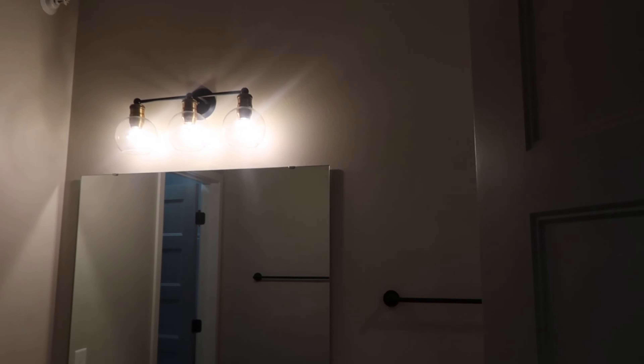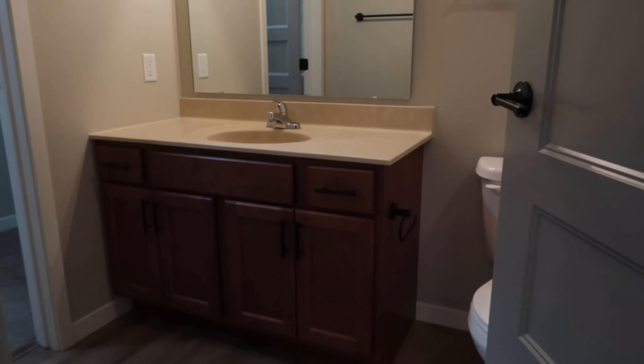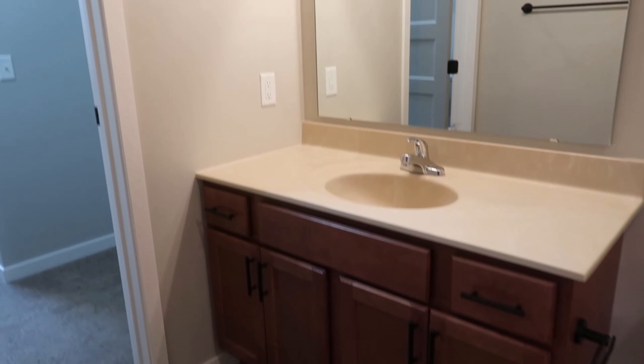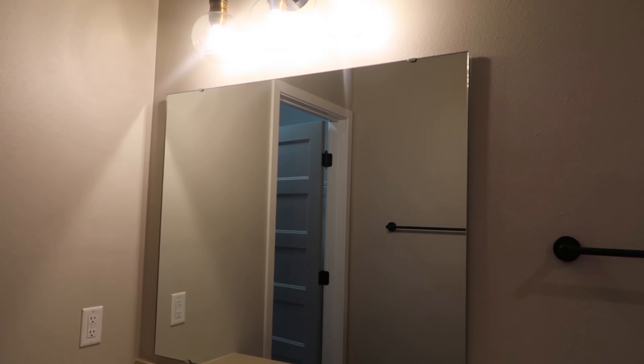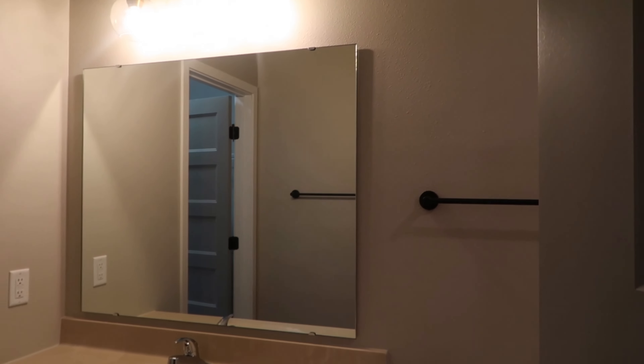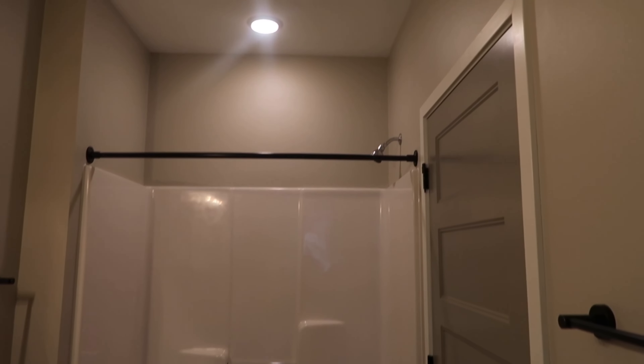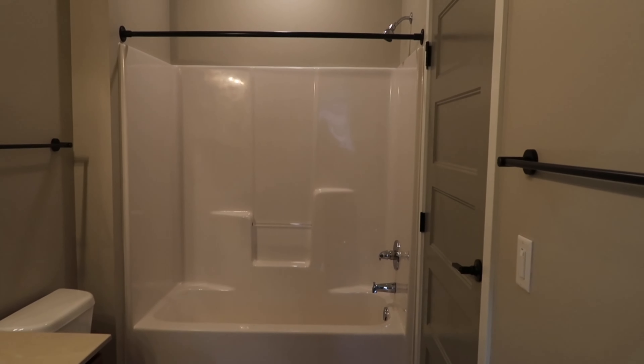There's a lot of storage space y'all. I love this kitchen, it's so nice — this is like my favorite part of this apartment, so cute. And from the kitchen you have the living room right here. It's a good-sized living room, really really nice.